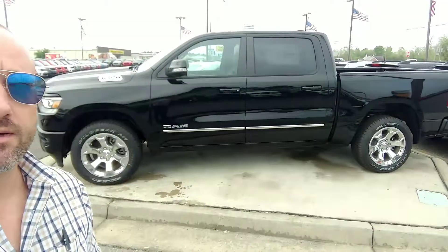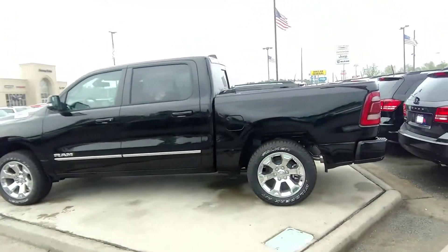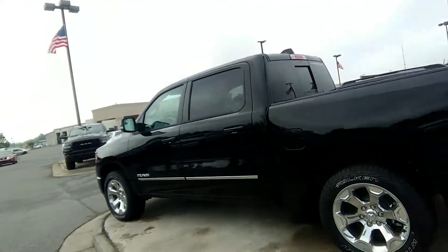Hey Ben, Chet Daniel here for Jimmy Brick Chrysler Dodge Jeep Ram. Got that beautiful 2019 Ram Big Horn right here behind me, crew cab — beautiful vehicle. We got it sitting right out here by itself on display because it is a gorgeous vehicle.